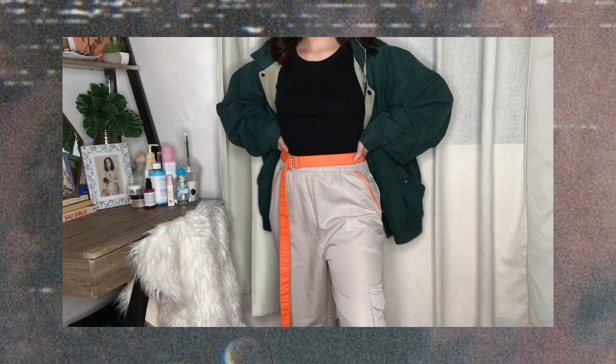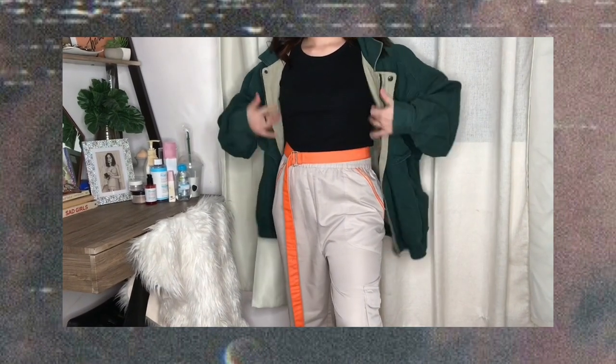A nice pop of neon on the cargo pants is a great touch for me to try the neon trend without going all out. The pants are a bit loose on me since the drawstring is missing, so I paired it with this neon orange belt I also found at the thrift store — I got it for five pesos! It pairs really nicely with the neon zipper detail on the pants. The best part is I can wear the belt with other bottoms too, like jeans or anything else with belt loops.